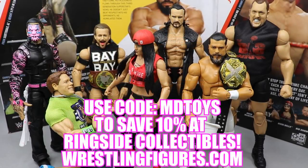If you guys would like to pick up any of the figures you see in today's video, go over to ringsidecollectibles.com and pre-order Andrade Cien Almas or order all of Elite Series 71 using the promo code MD Toys. They also have a big sale going on right now, a parody on the Hell in a Cell pay-per-view coming up — a very epic sale.